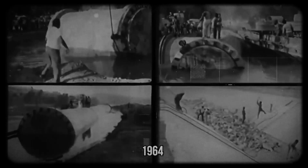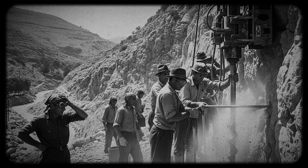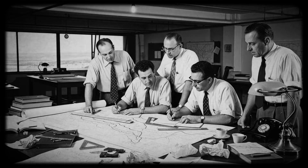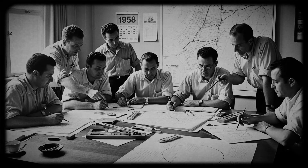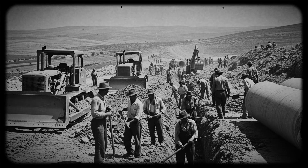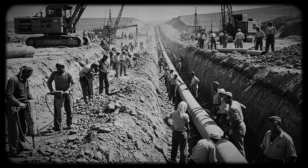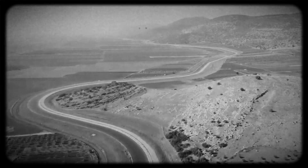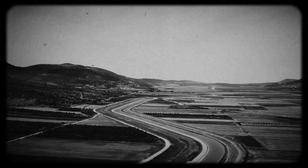The technology of the time was also limited. We're talking about the late 1950s and early 1960s. There were no computers to calculate water flows. There were no drones to do topographic surveys. Everything had to be done manually or with basic equipment. Engineers used pure mathematics and physics to calculate angles, pressures, and volumes. And believe it or not, they got it right.